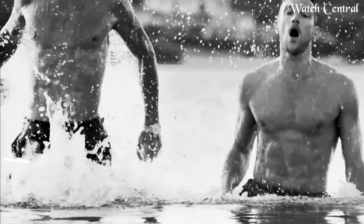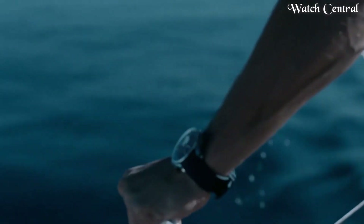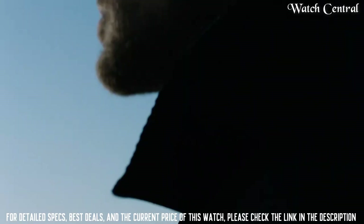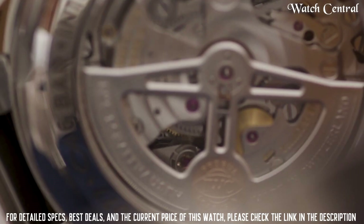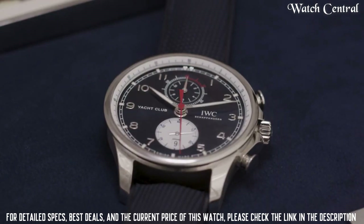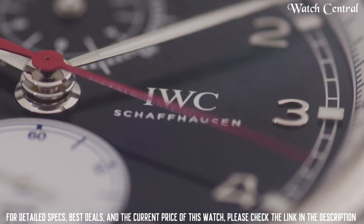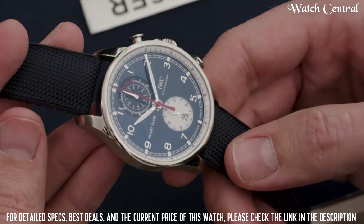Number 3: IWC Portugieser Yacht Club Chronograph 18K Rose Gold 43.5mm watch. The watch features an 18K Rose Gold case and bracelet, and a stunning black dial with two sub-dials, a date display, and a tachymeter scale. The chronograph function allows the wearer to measure elapsed time, and the watch also features a flyback function which allows for quick and easy resetting of the chronograph. Water resistant to a depth of 50 meters.